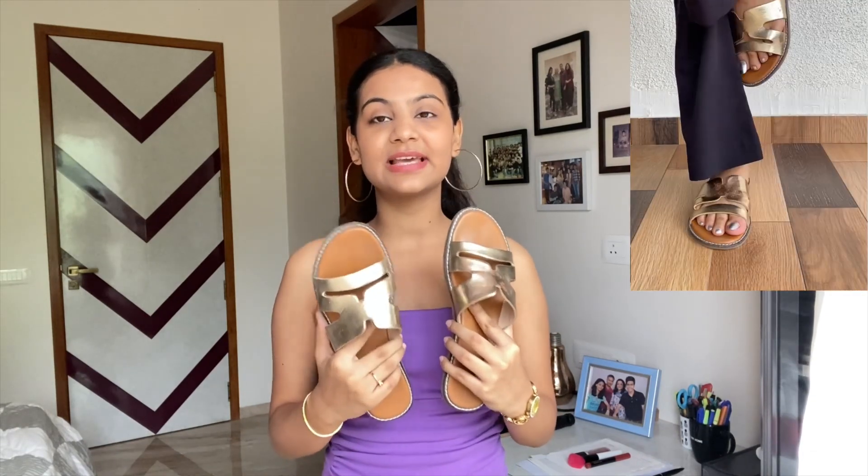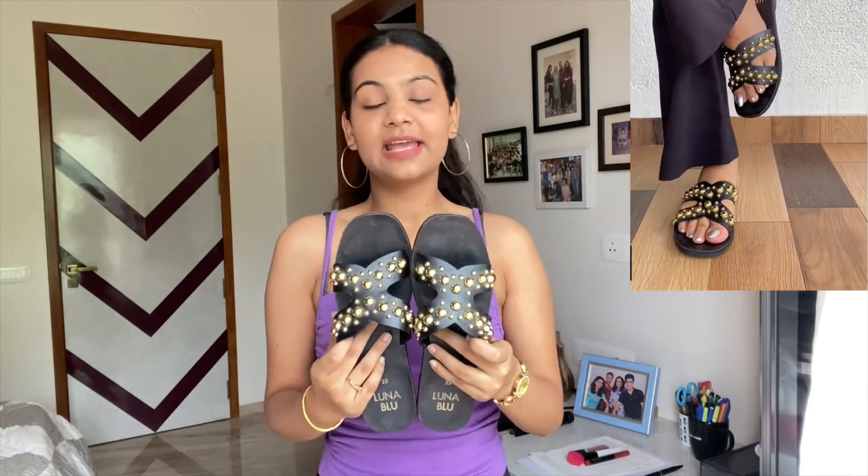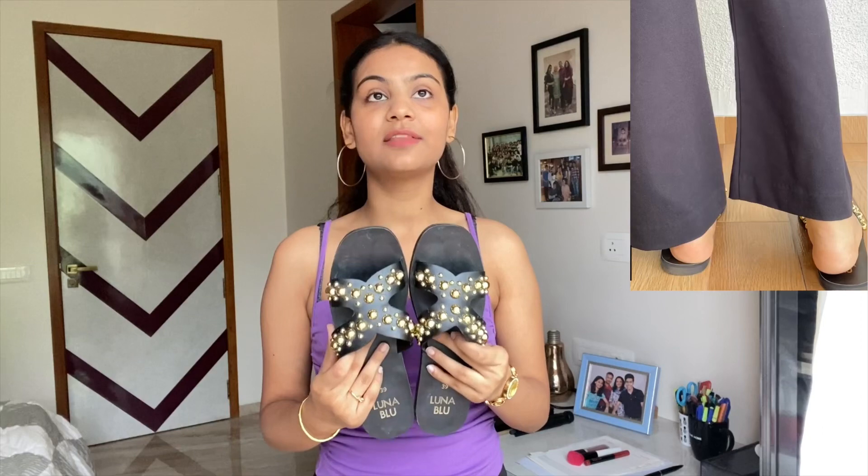The quality is pretty decent. I've been using them quite roughly — even during rains — so they look a little worn out, but they're a really nice piece to own. Continuing the flat streak, I have a couple more flats to show you. These are also a pair of golden flats bought about last year, from Lifestyle. I also have a pair of black flats, which is a classic — black is a color you can never go wrong with. These are again from Westside.